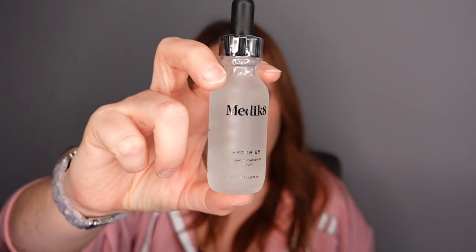Number eighteen — found it down the bottom. We have a Medik8 product — the Hydrate B5 Liquid Rehydration Serum with multi-weight hyaluronic acid. Going into winter, that's when your skin really needs that extra bit of hydration. It says to infuse your skin with intense and long-lasting moisture using a blend of multi-weight hyaluronic acid and vitamin B5 to leave skin moisturized from deeper layers right up to the surface. Yes please!